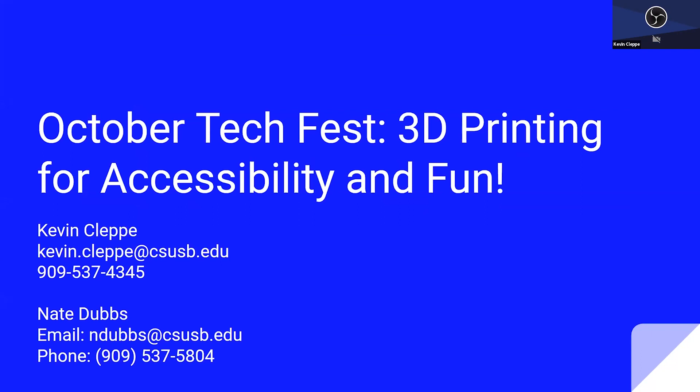If any of the stuff that I talk about today sounds interesting to you at all, be sure to reach out to me at my contact info that's on this slide. I also want to give a shout out to Nate Dubs of the Visual Arts Department. He's been a huge help on this project, and if you like any of the stuff we talk about at the October Tech Fest booth, you can reach out to him as well.